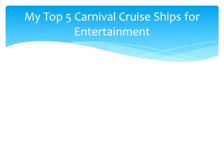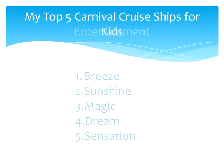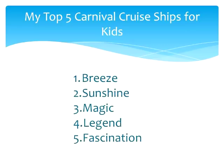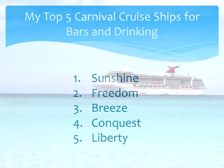Based on this research, I will conclude with three more Top 5 lists. Top 5 Carnival Cruise Ships for Entertainment: number 1 the Carnival Breeze, number 2 the Carnival Sunshine, number 3 the Carnival Magic, number 4 the Carnival Dream, and number 5 the Carnival Sensation. Top 5 Carnival Ships for Kids: the Carnival Breeze, the Carnival Sunshine, the Carnival Magic, the Carnival Legend, and the Carnival Fascination. Top 5 for Bars and Drinking: number 1 the Carnival Sunshine, number 2 the Carnival Freedom, number 3 the Carnival Breeze, number 4 the Carnival Conquest, and number 5 the Carnival Liberty.